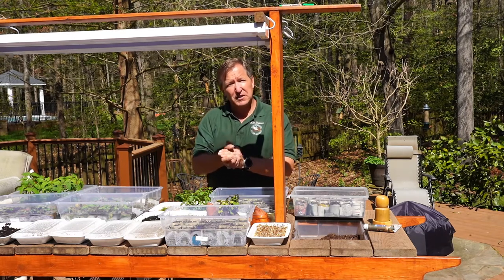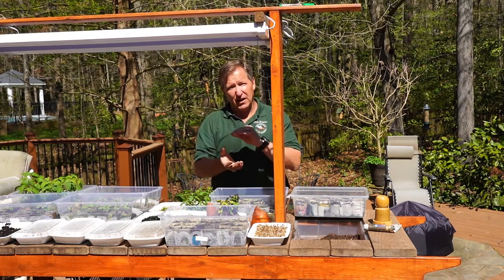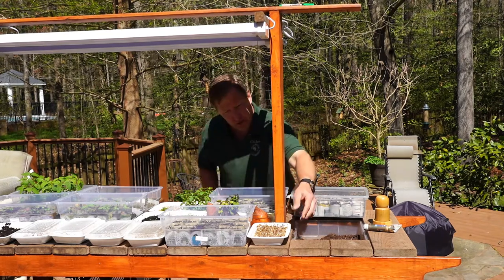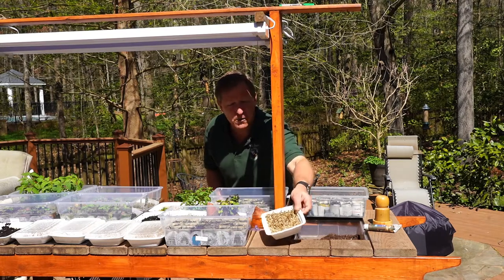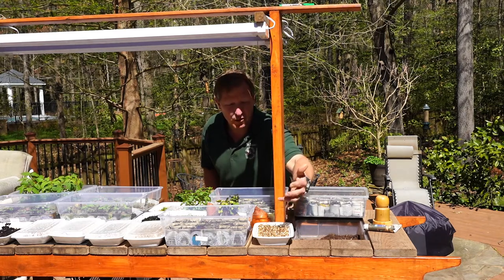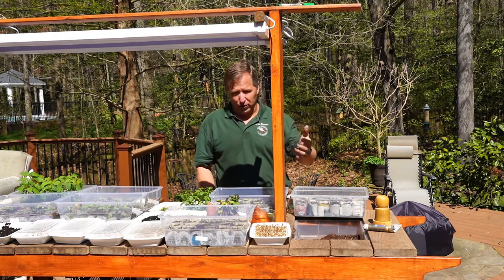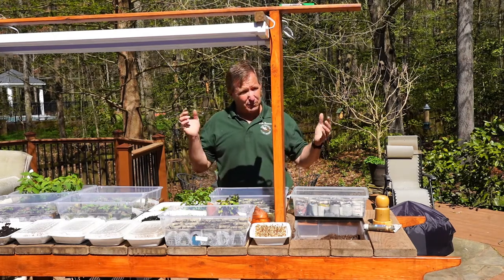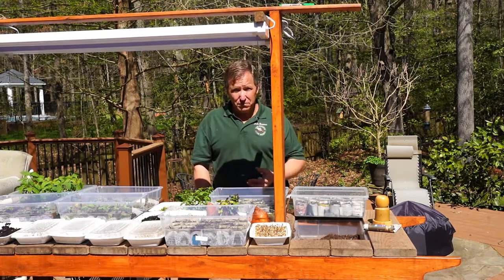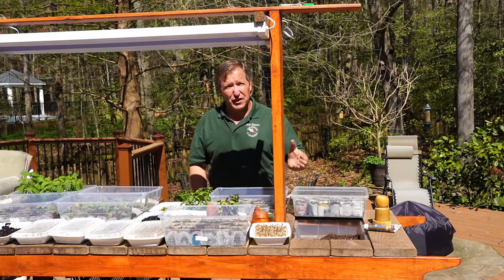A big part of seed starting is planning ahead. For example, most peppers take a lot longer to germinate and grow than other plants. If I was going to grow globe amaranth — which I just started a week ago — I know I need to start it about two weeks before it goes into the garden. But a pepper I need to start six to eight weeks before it goes out, because it can take 60 to 75 days from planting the seed until it starts producing fruit. If I don't plan that out, I can have seeds maturing at the wrong times.